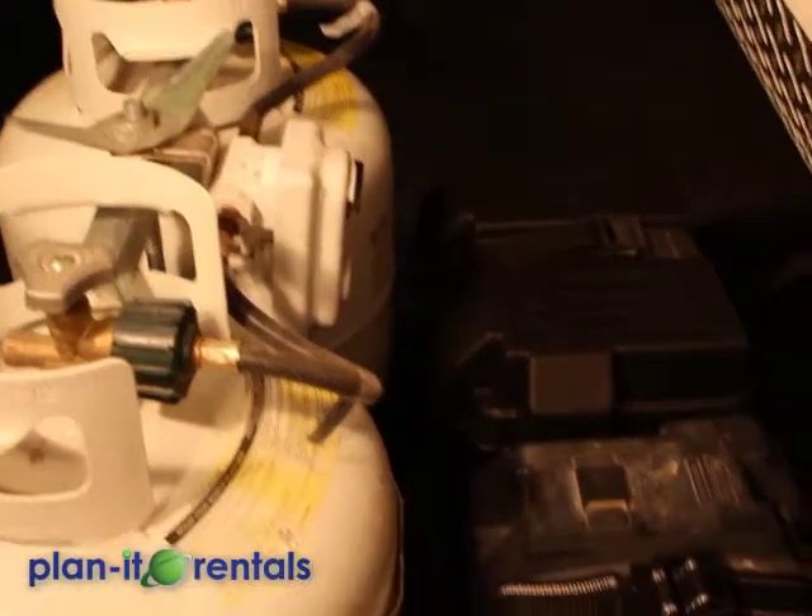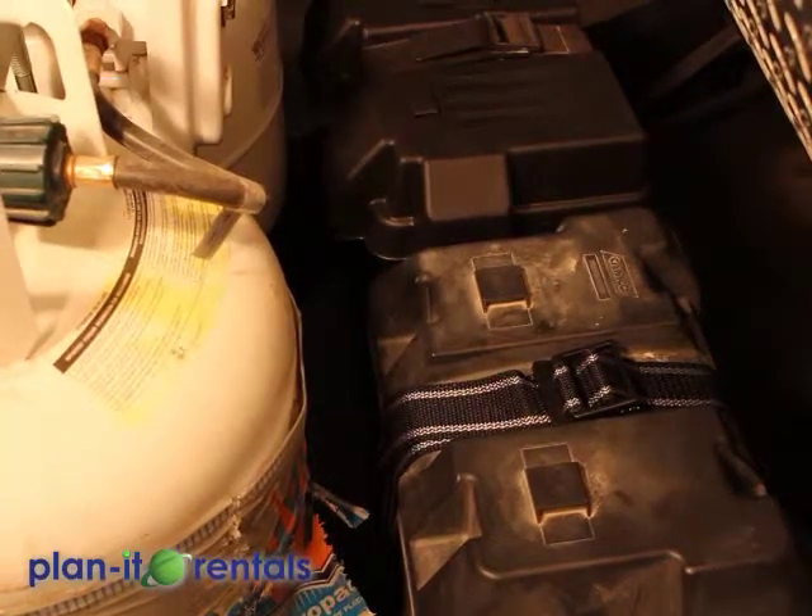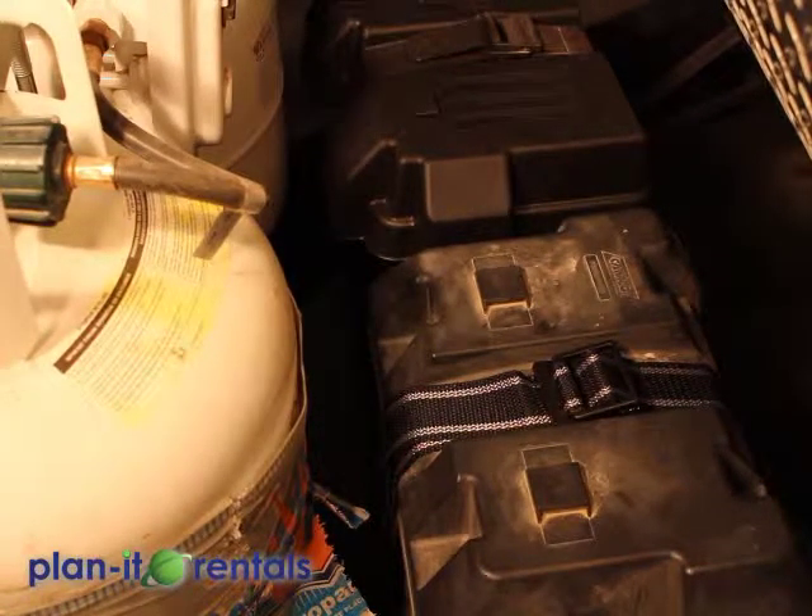Behind the propane tanks are the two batteries for the trailer — there's nothing you really need to do with those. When you plug the trailer into full-time power, whether at your site or to a generator, those batteries will charge up, and they run most of the appliances inside the trailer.